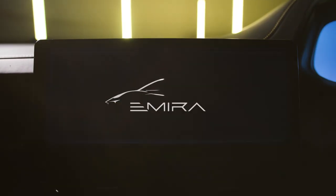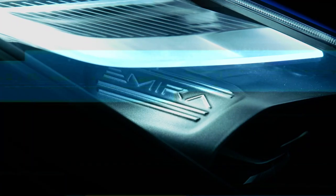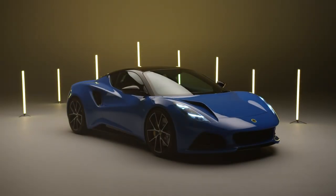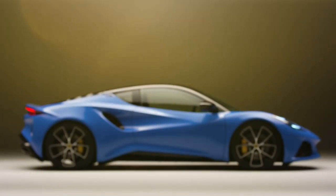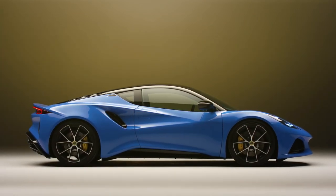Lotus, known for its transition towards electric vehicles, has taken a different route with the Amira, offering a memorable farewell to gas-powered models. It embraces the classic elements of stick shifting and internal combustion that evoke a sense of nostalgia for car enthusiasts.